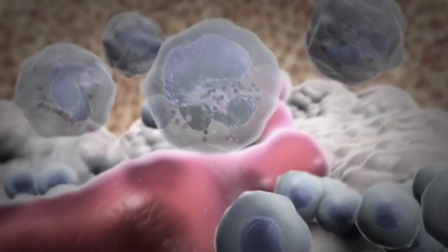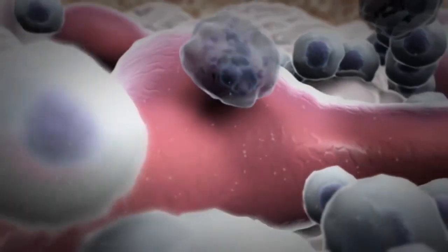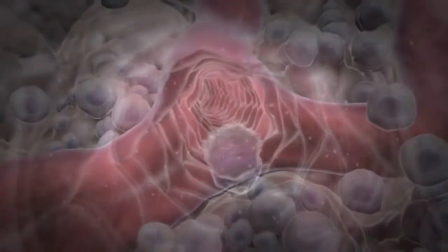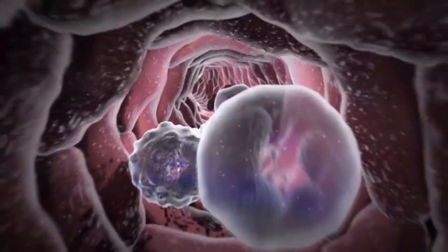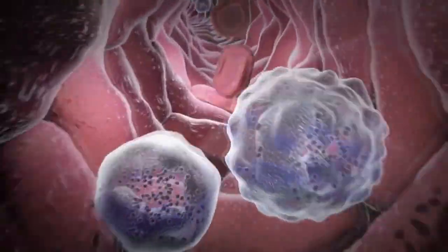Mature neutrophils do not divide. New neutrophils are constantly formed in the bone marrow where they develop and mature. Mature neutrophils are released into the blood where they circulate for 3 to 12 hours and then move to other tissues where they survive only 2 to 3 days.